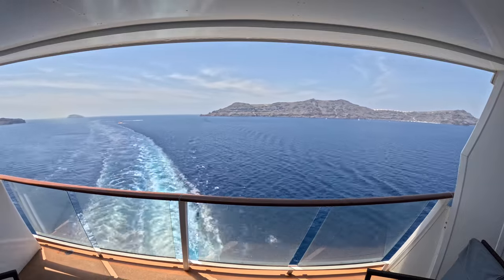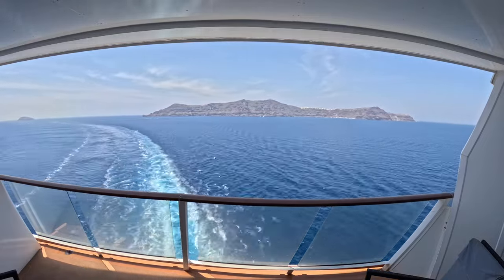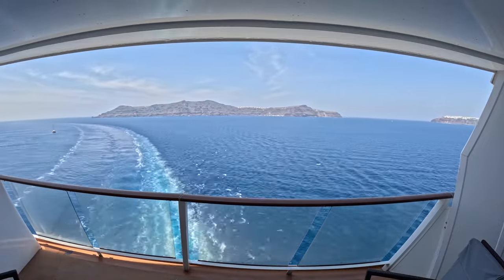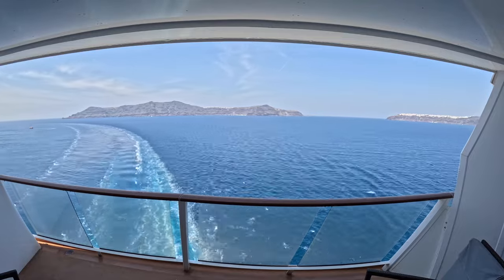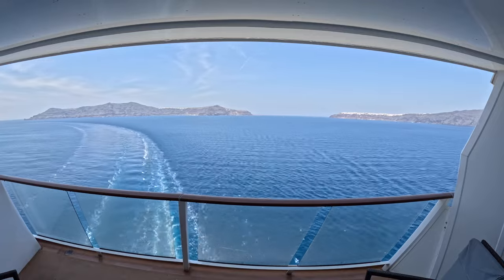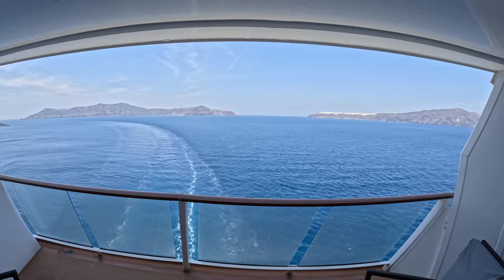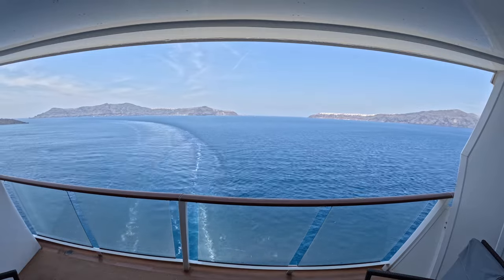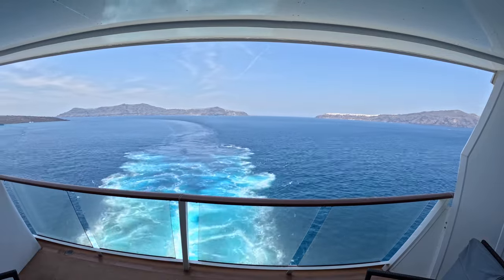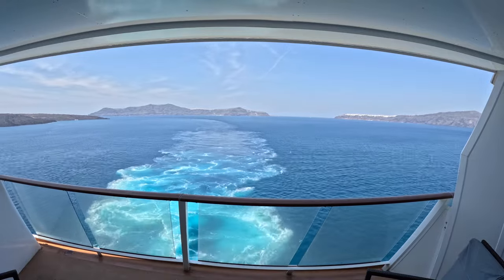We're going to wrap up the video here — that's the first three days of our Greek Isle cruise aboard Odyssey of the Seas. On our next video we're going to talk about Mykonos, Ephesus, and Pompeii — three also really good ports from this cruise. This was one of the best cruises we've ever been on and we really recommend Greek Isle cruises and Odyssey of the Seas. If you have any questions or want to mention something we missed, leave them in the comments below. And as always, make sure you like and subscribe.